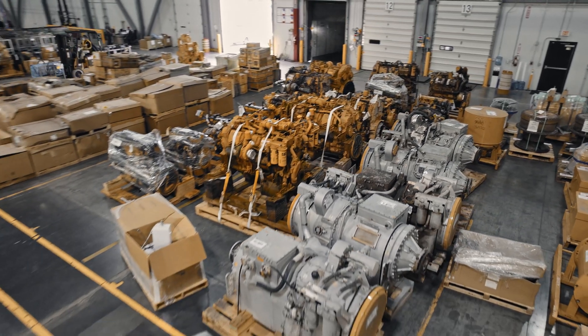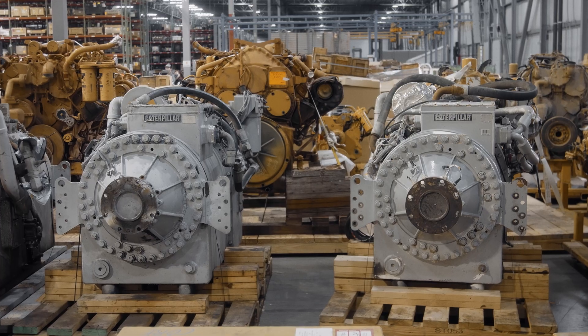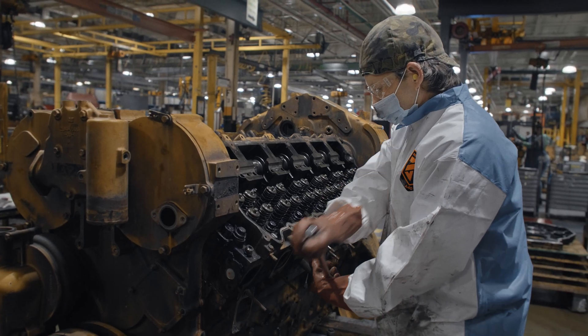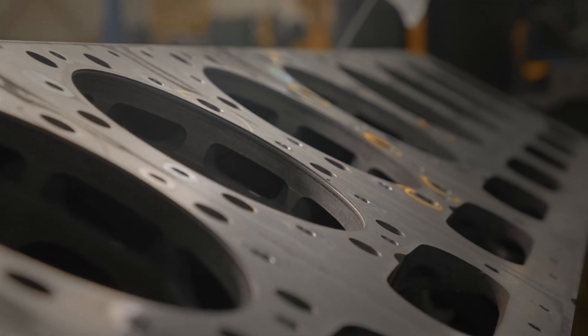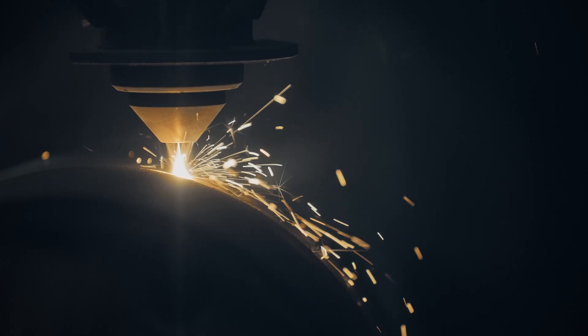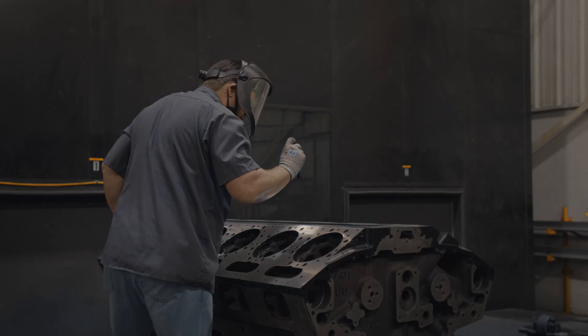We need usable cores to come back to us so that we can process those into remanufactured products. The salvage development team is constantly working to address defects and failure modes of the cores so that we can ensure the products are in fact meeting the form, fit, and function for a given product.